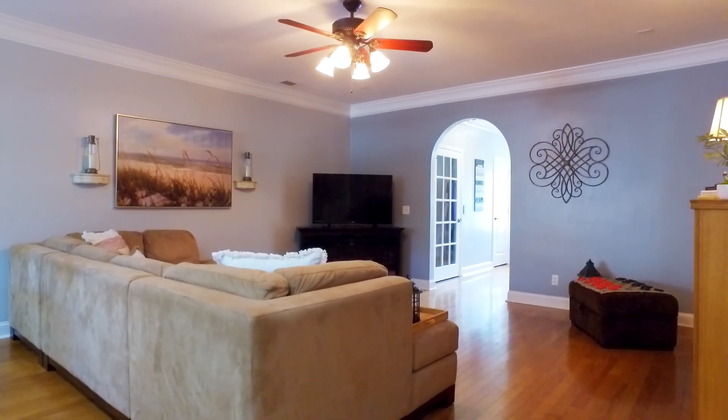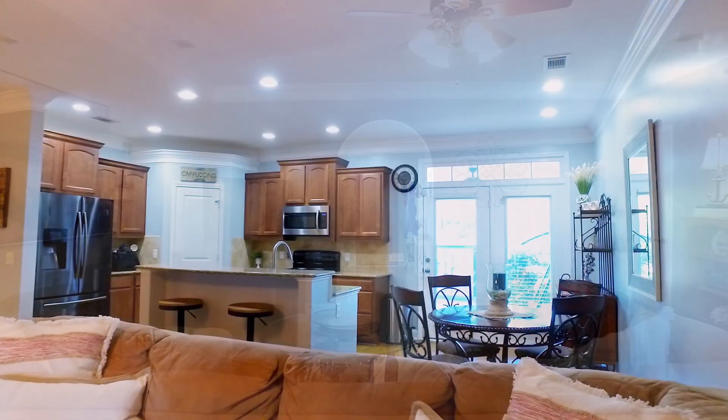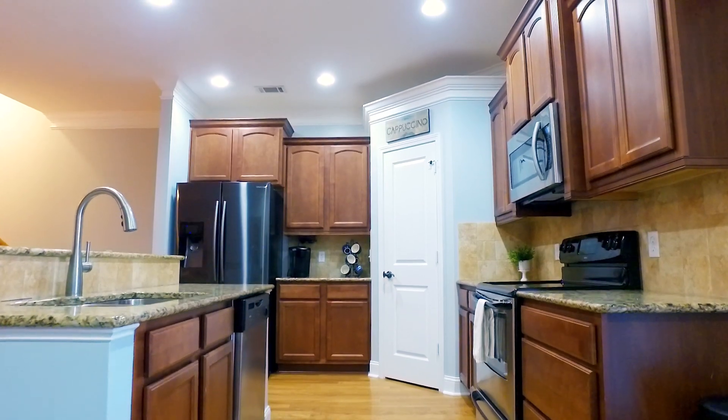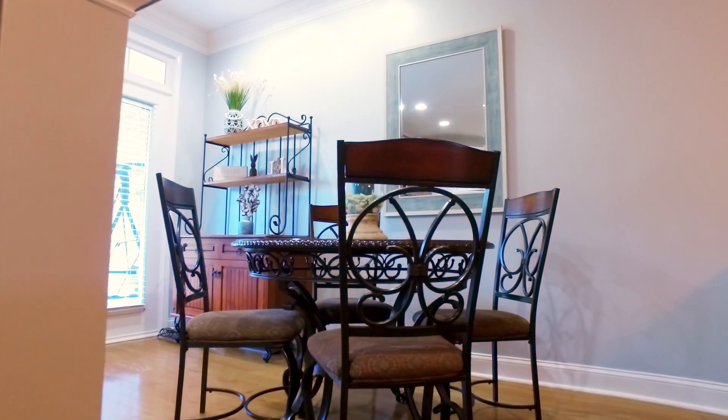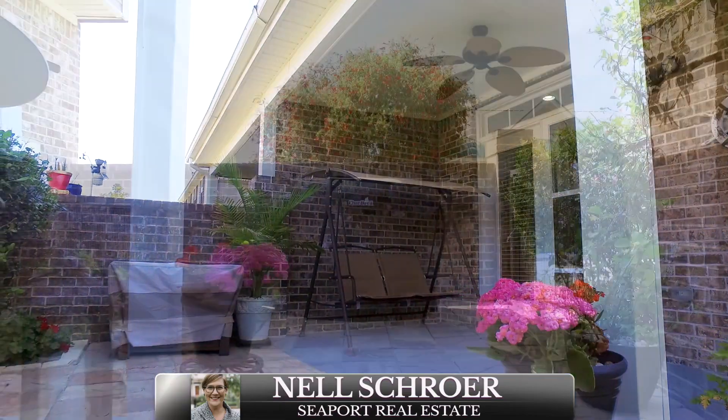Large, open living and kitchen space is great for entertaining. Beautiful back patio to enjoy your summer sweet tea.